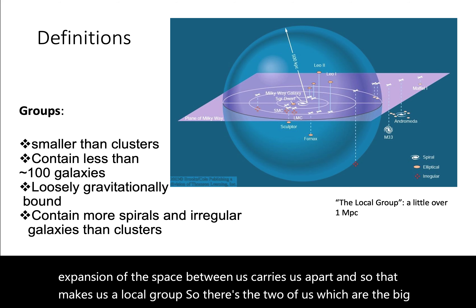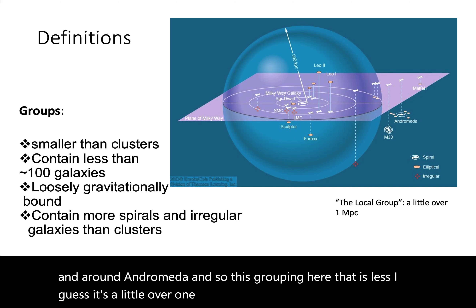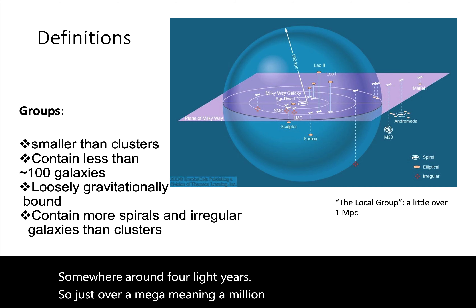That makes us a local group. There are the two of us — the Milky Way and Andromeda — which are the big heavyweights, and then there are many dwarf galaxies and smaller galaxies circulating around both of us. This grouping is a little over one megaparsec — capital MPC. A parsec is somewhere around four light years, so just over a million parsecs, or close to five million light years.